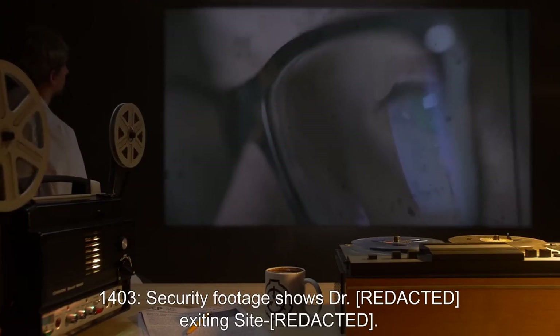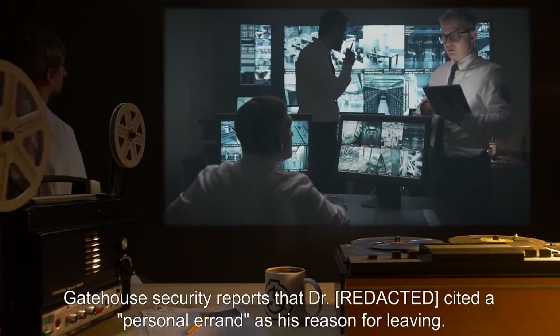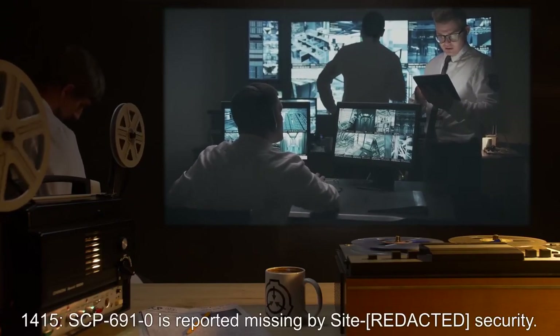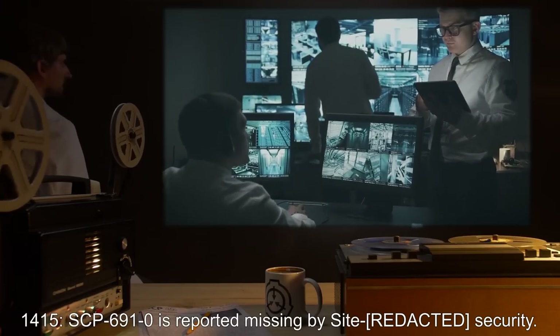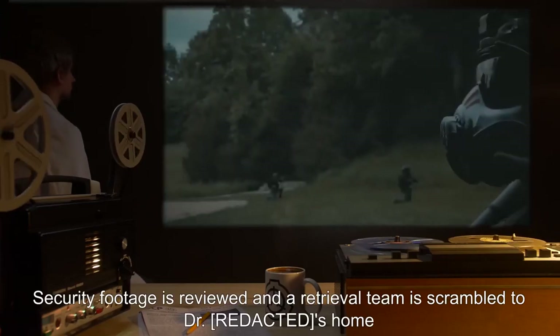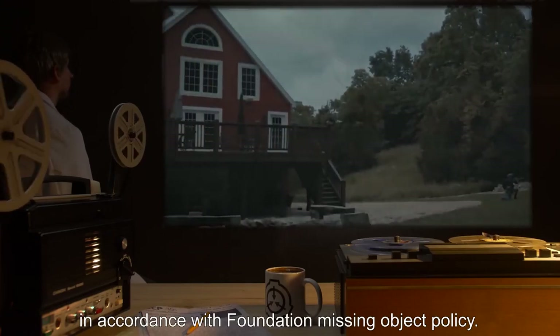14:03 hours — Security footage shows Dr. R*** exiting the site. Gatehouse security reports that Dr. R*** cited a personal errand as his reason for leaving. 14:15 hours — SCP-691-0 is reported missing by Site R*** security. Security footage is reviewed and a retrieval team is scrambled to Dr. R***'s home in accordance with Foundation Missing Object Policy.